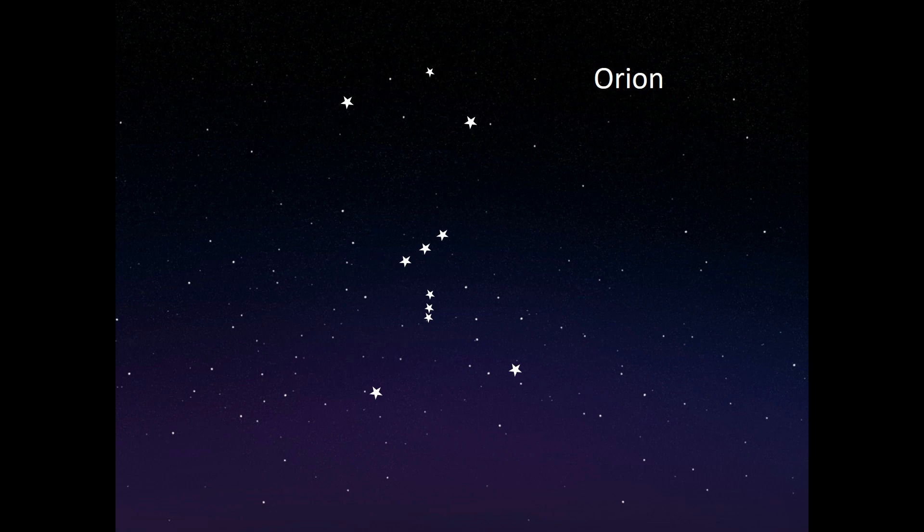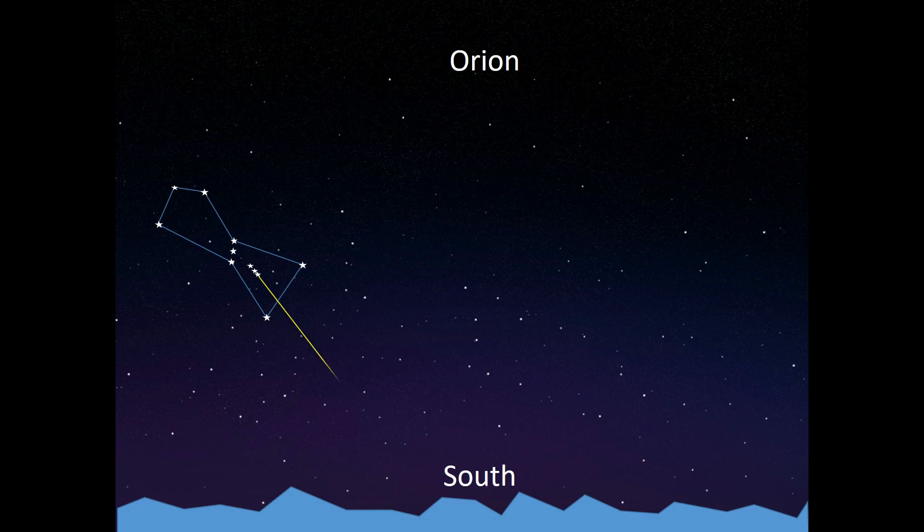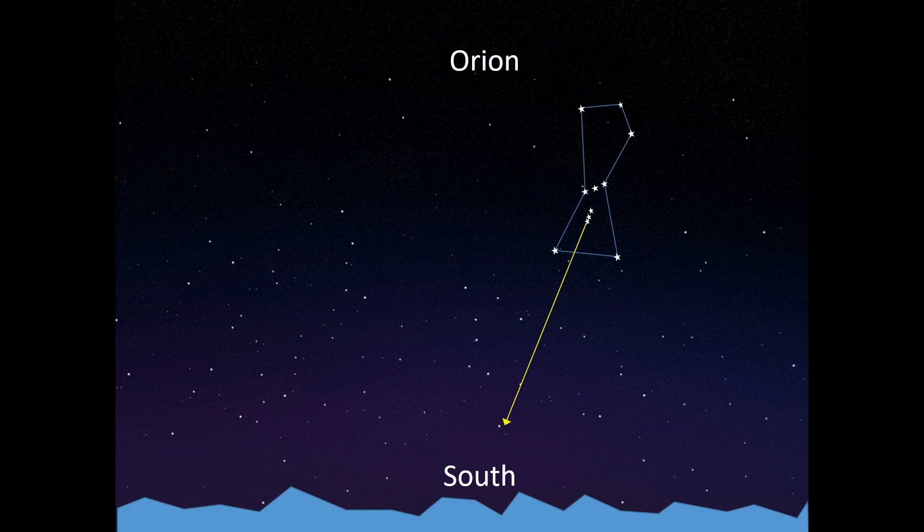Other constellations can be used for making crude estimates of direction. My favorite one is Orion. It's easily recognized and very prominent, at least in my part of the world. The key stars in the Orion constellation are his shoulders, knees, belt, and dagger sheath. The stars making up the sheath of Orion's dagger are aligned in a roughly north-south direction. The top of the sheath, nearest the belt, points north, and the bottom of the sheath, the furthest end from the belt, points south. This is a fairly crude estimator of direction, but having a ballpark idea of which way is north is sometimes all you need.